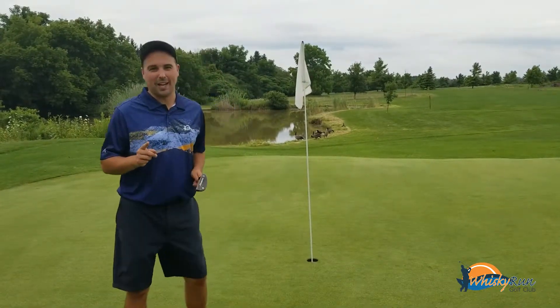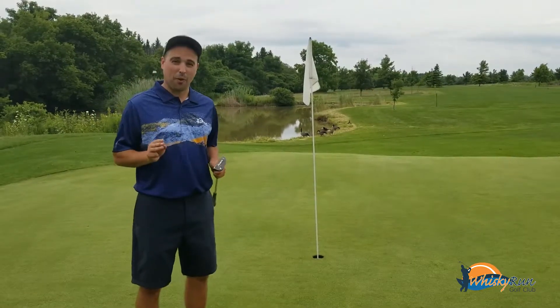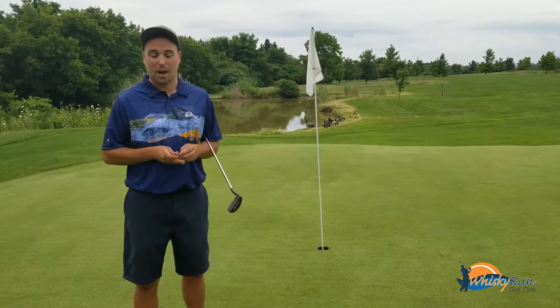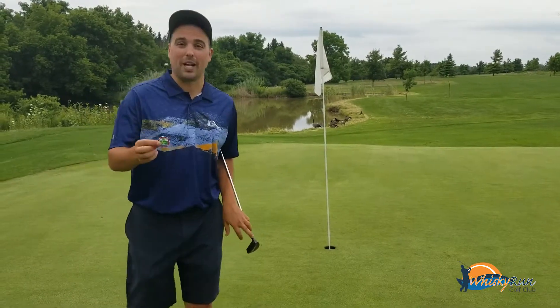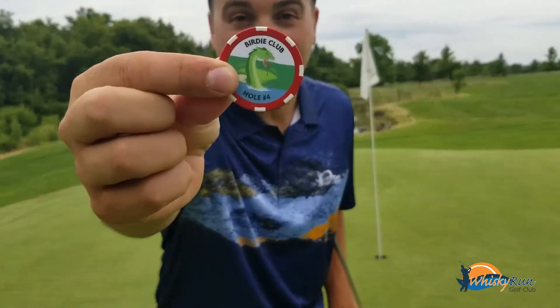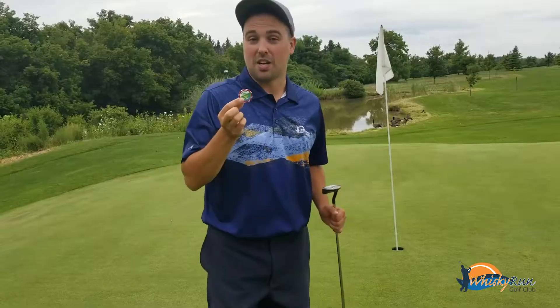But if you're lucky enough to grab a birdie on number four of the Serpent, it's a tough hole. If you get your birdie, make sure you come see us in the pro shop because you just joined the birdie club and you grabbed Serpent number four.